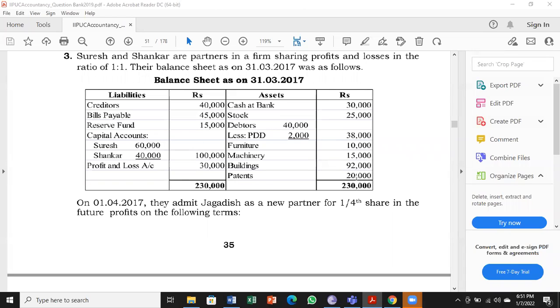Look at the asset side — you will find cash at bank. Remember this bank; underline it, so instead of cash account we will open a bank account. All interest remains the same, wherever cash is there we make it as bank. Then we have stock. Look at the debtors — in the last class we created PBD. Debtors are 40,000 and the existing provision for doubtful debts is 2,000 rupees, so good debtors is 38,000.